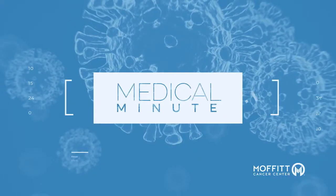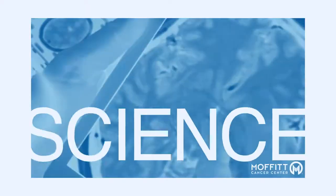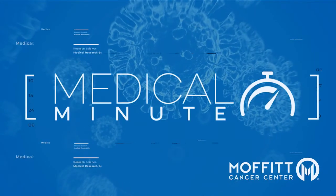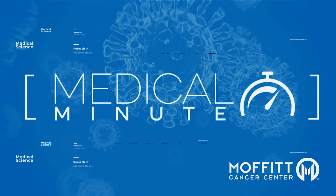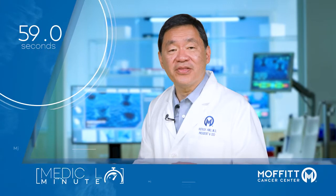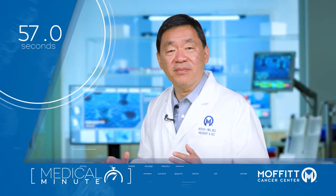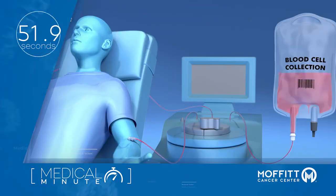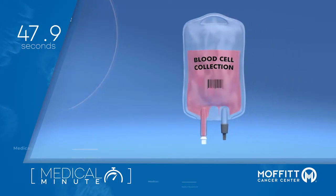What is off-the-shelf CAR-T? This is Dr. Patrick Hoof from Moffitt Cancer Center with your Moffitt Medical Minute. Cellular immunotherapy, such as CAR-T cell therapy, has been a breakthrough cancer treatment. For most of these therapies, a patient's own immune cells are used. This is referred to as autologous therapy.